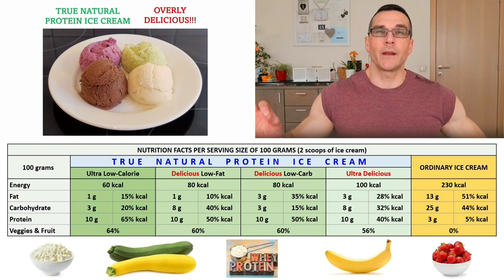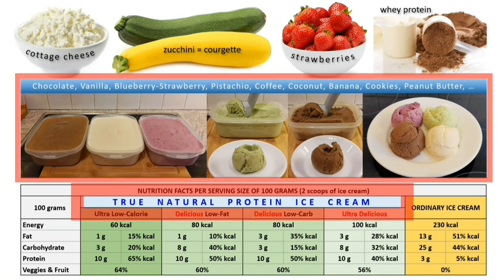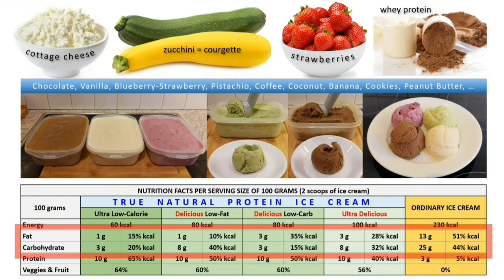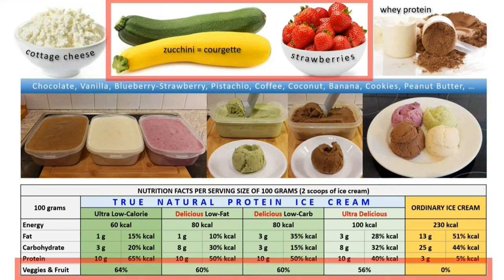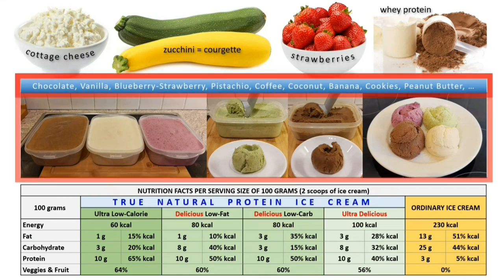Pure pleasure without guilt. Cottage cheese and zucchinis are the signature ingredients of my True Natural Protein Ice Creams, which are way lower in calories and fat and sugar than ordinary ice cream, way higher in protein than ordinary ice cream — thanks to the casein protein in the cottage cheese and the whey protein powder — and full of healthy vegetables and fruit.